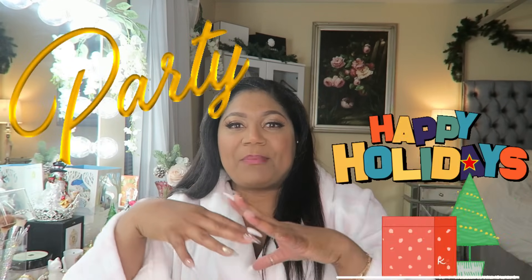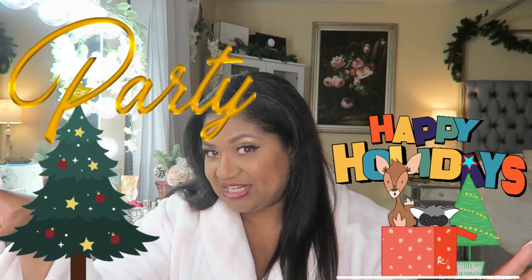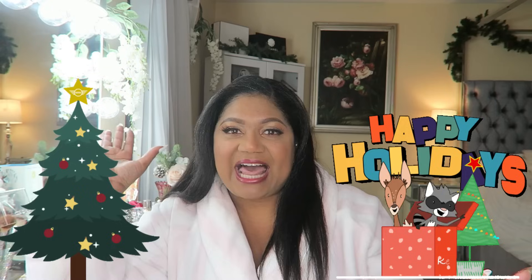For the first time, I am doing a Christmas holiday party dress edition. I have not one, not two, not three, not four, not five — I think I have at least eight or nine party dresses, all from Temu. Let's see if they're any good or if they suck.